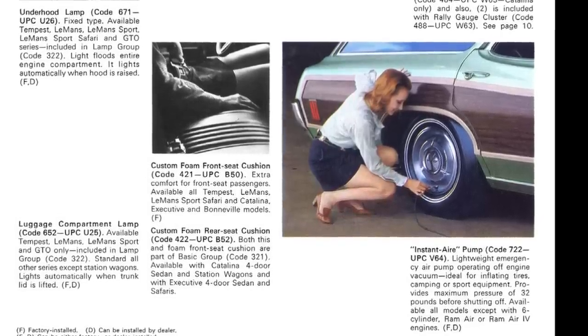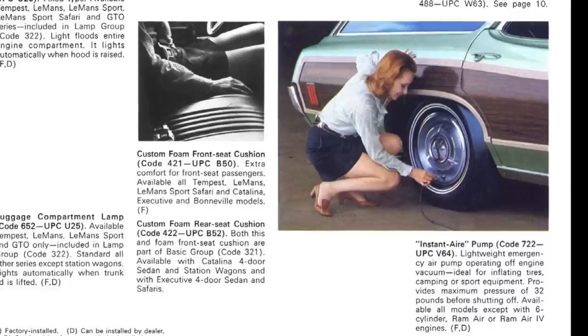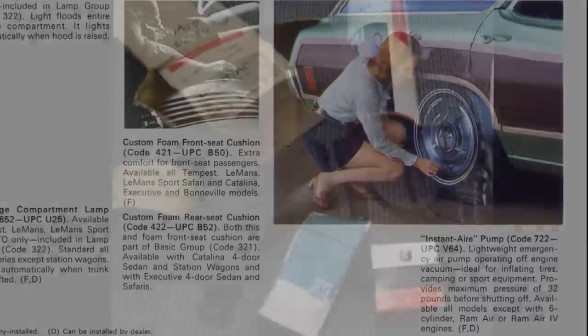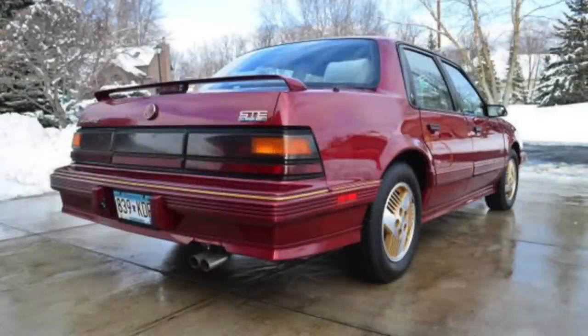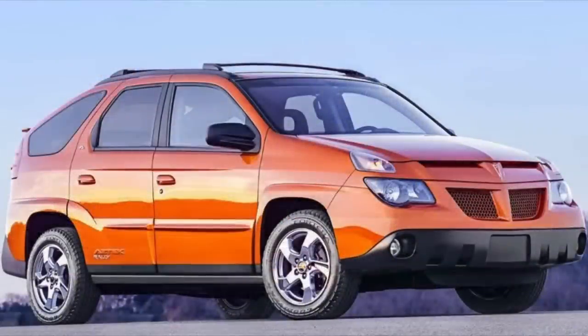For whatever reason, it seems Pontiac had an infatuation with enabling its customers the ability to inflate tires with some sort of onboard compressor. This Instant Air Pump was just the beginning for Pontiac in a lineup of air compressors that would be installed on everything from the 80s-era Pontiac 6000 STE, to even some of the minivans, and the Aztek — yes, the Aztek.